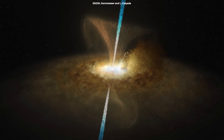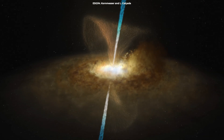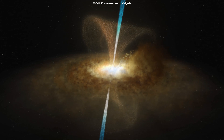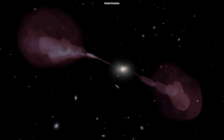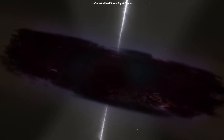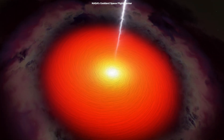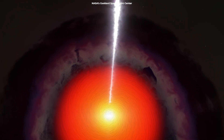Radio galaxies like IC4296 are a type of active galactic nucleus, or AGN, where the central black hole is actively accreting matter. As matter falls into the black hole, it heats up and emits enormous amounts of energy, some of which is released in the form of radio waves, which we can detect with radio telescopes. The intense gravitational and magnetic fields around the black hole accelerate particles to nearly the speed of light, creating powerful jets that shoot out from the poles of the black hole. These jets are responsible for the radio emissions we observe.